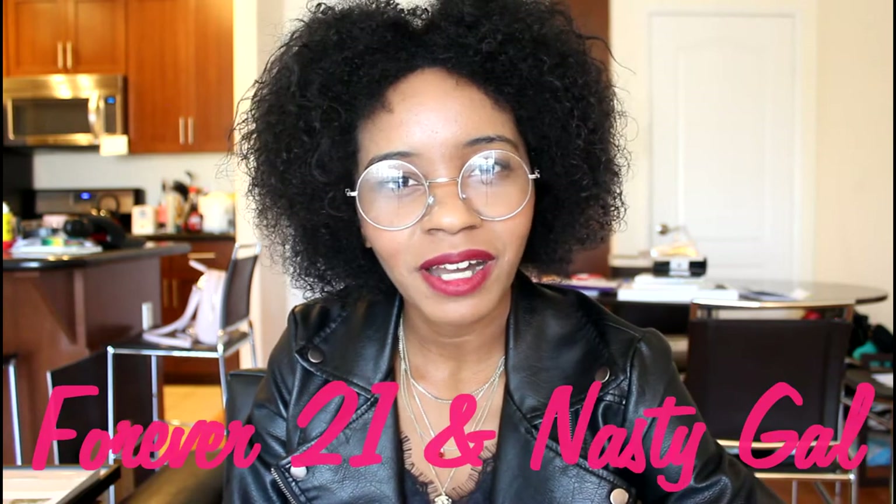Hey guys, welcome back to my channel. I'm Shani and in today's video I'm going to be doing a Forever 21 and Nasty Gal try-on haul. Bear with the super distracting glasses for like the next few clips and then they'll be gone, I promise.